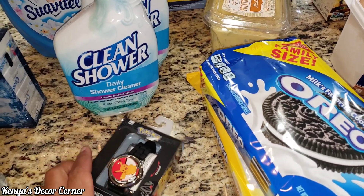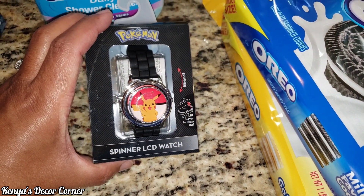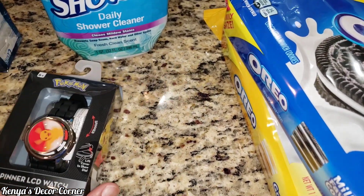While we were there, Addison wanted a new watch. So we picked him up this little Pikachu — or Pokemon, I think that's Pikachu — spinner watch. So yeah, he wanted that.